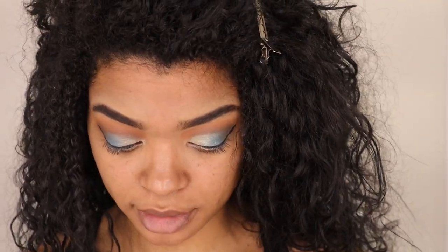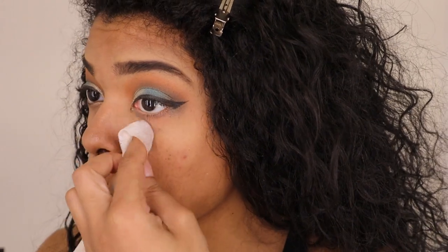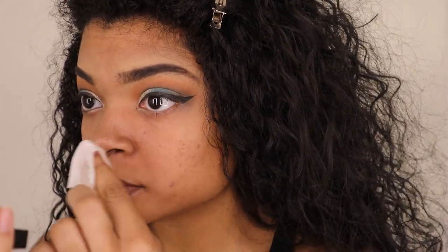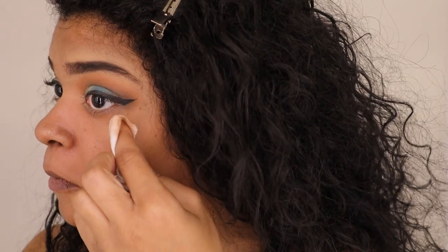I have both of my winged liners done now. I have some places where the eyeshadow isn't as sharp as I would like it to be, so I'm just going to take a makeup wipe and clean up those edges, and if there's any fallout from the shadow, clean that right on up.